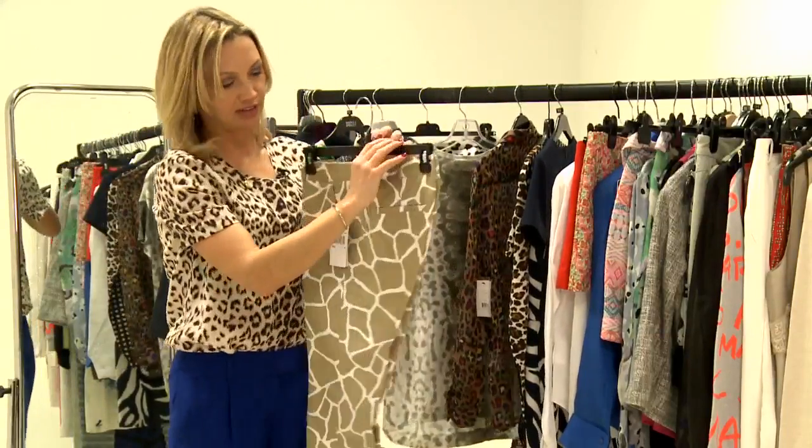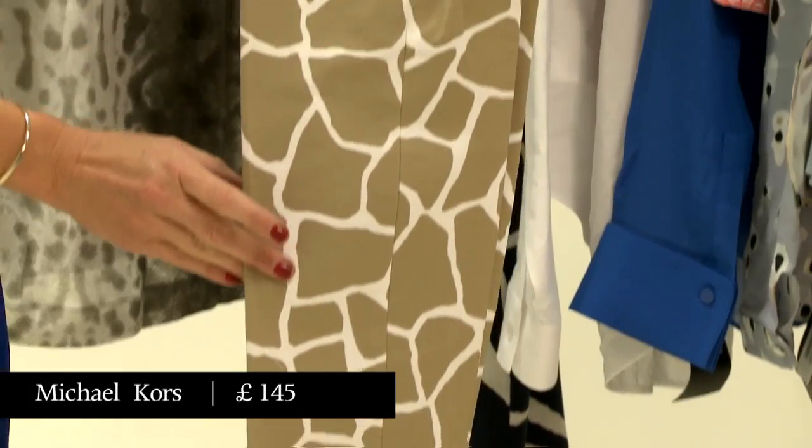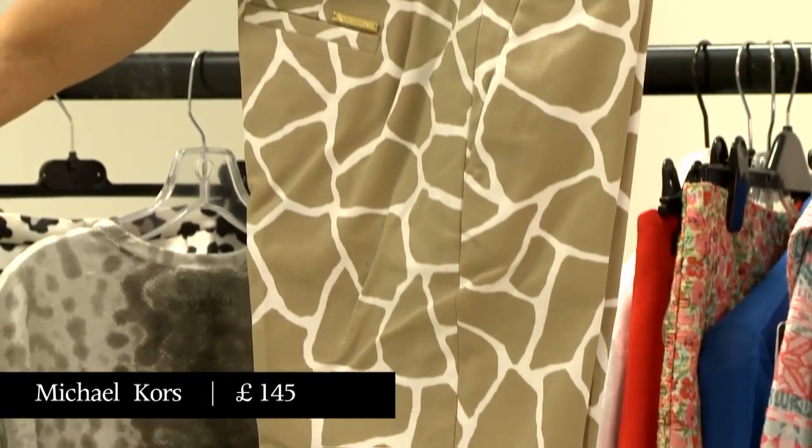Giraffe print trousers — now that's something that sounds a lot scarier than it looks in real life, because that's actually quite a chic, summer office-appropriate pair of trousers, I think.